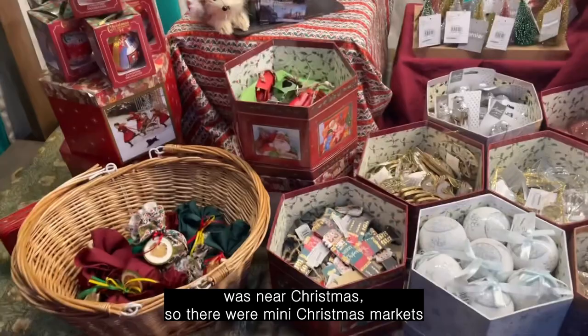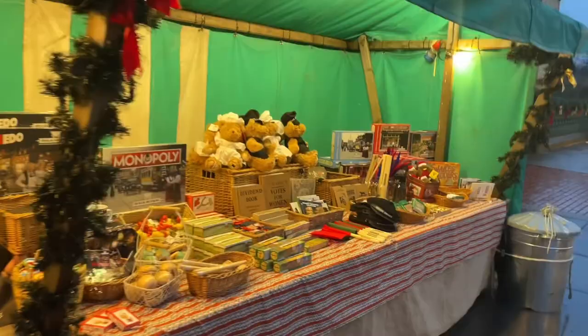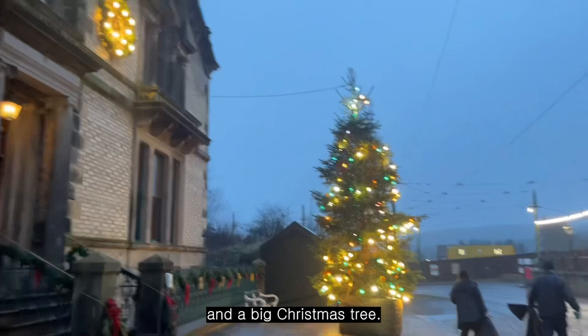The day I visited this place was near Christmas, so there were many Christmas markets that sold Christmassy ornaments and a big Christmas tree.